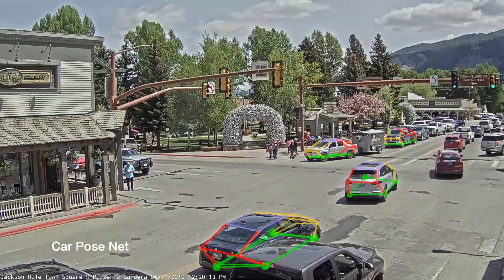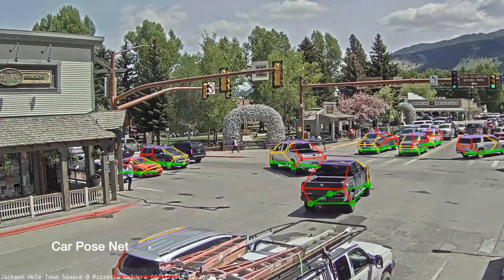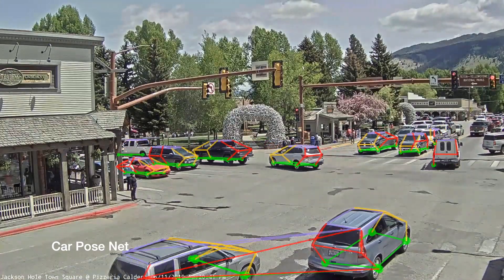Our framework can also be adapted to track any dynamic, rigid objects observed from varied, uncalibrated, and unsynchronized cameras.